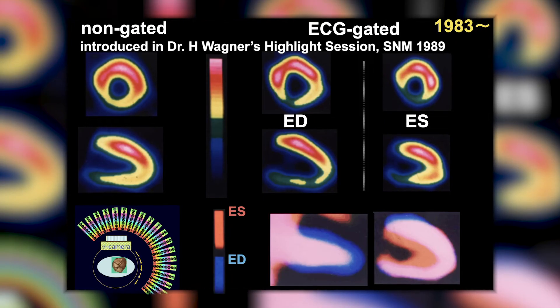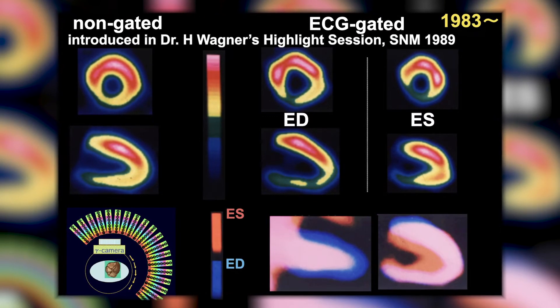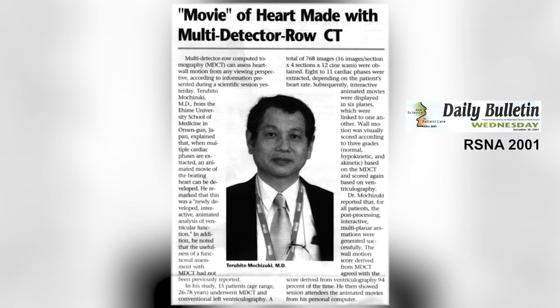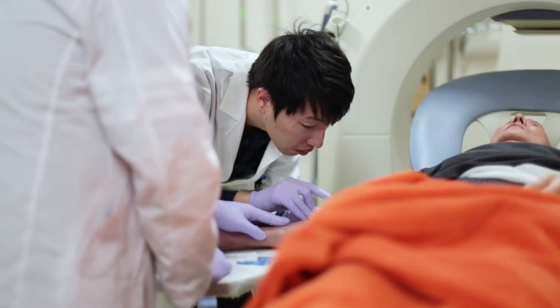We are intensively investigating cardiac imaging using nuclear, CT, and MR. We started ECG-gated SPECT using Thallium-201 and a single-head rotating gamma camera from 1983, before the era of technetium perfusion agent and the multi-headed gamma camera. Then our idea was transferred to cardiac CT using single helical CT. Now 4D cardiac CT is so beautiful we can depict ischemia with stress dynamic perfusion CT like nuclear medicine.